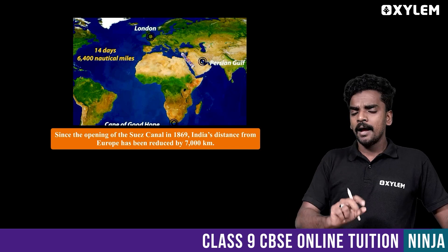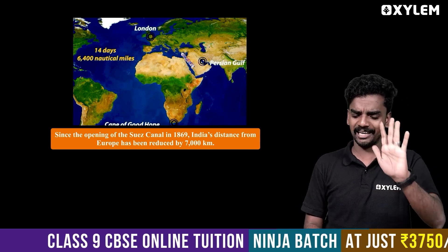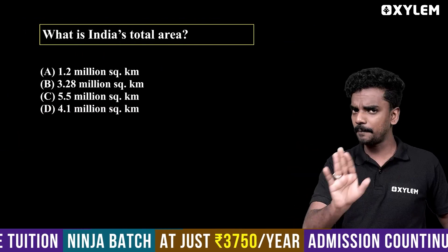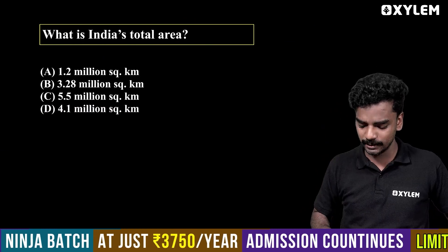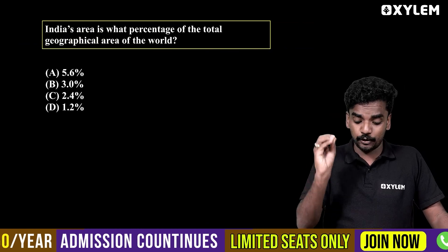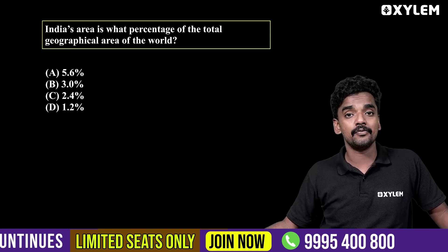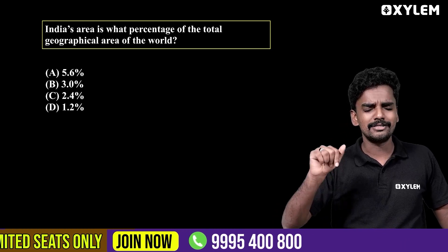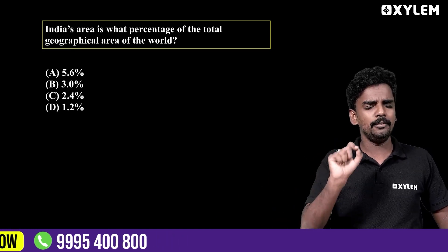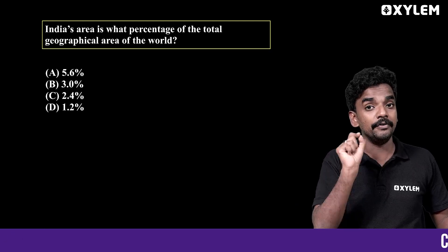So there are two questions. The first question is: What is India's total area? The second question is: What percentage of the total geographical area of the world does India cover? You can comment your answers on this video. If you like this channel, like, share, and don't forget to subscribe. You will find many informative videos here.